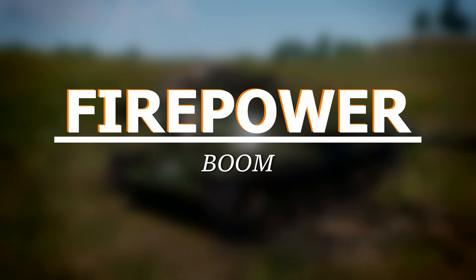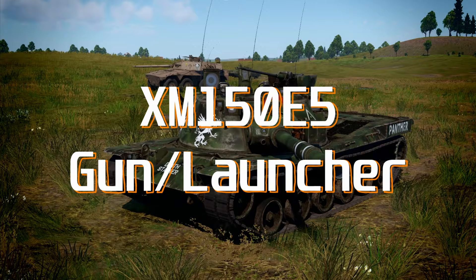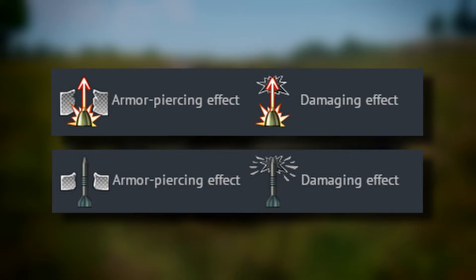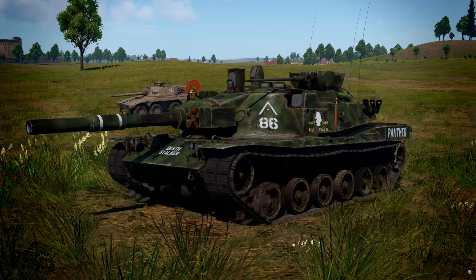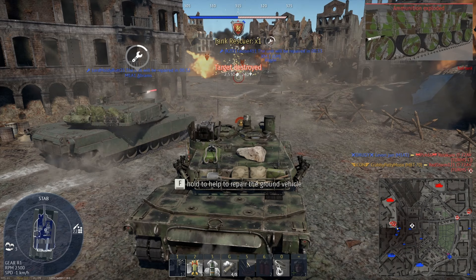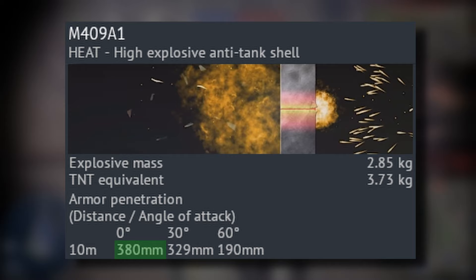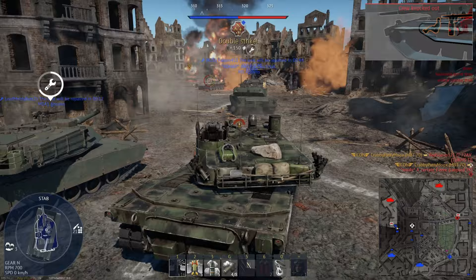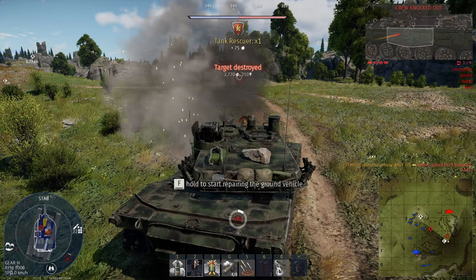The 152mm XM150E G5 Gun Launcher can fire chemical and conventional rounds with an added ability of launching ATGMs. The MBT-70 has a 2-plane stabilizer and an autoloader which reloads the cannon in just 7.5 seconds. Stock, the MBT-70 only has access to HEAT and ATGMs. The HEAT has exceptional pen, but these numbers are just here to trick you — the HEAT shell is horrible, and I would recommend grinding with the missiles to unlock the discarding sabot as fast as possible.